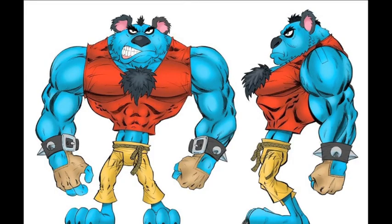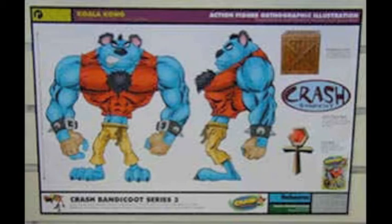Next up is Koala Kong. This would have been a very detailed figure, showing the texture of the fur, the clothes, and so on. He would come with a crate, a relic, and a base. Not much accessories to this character — in fact, this figure is very similar to the Tiny the Tiger figure.